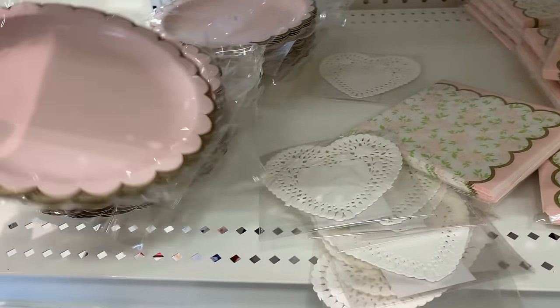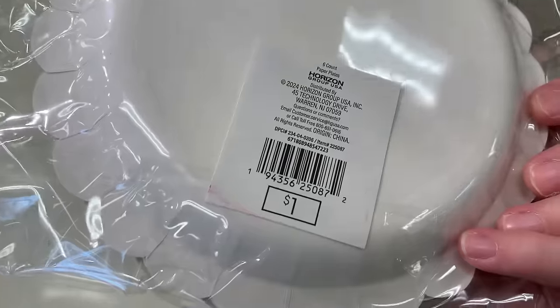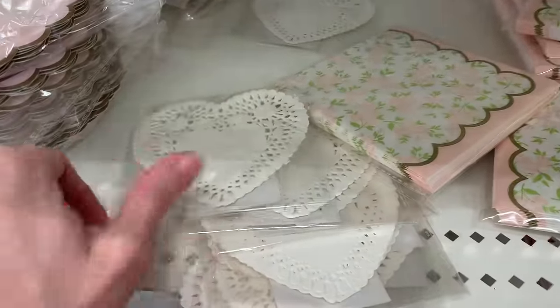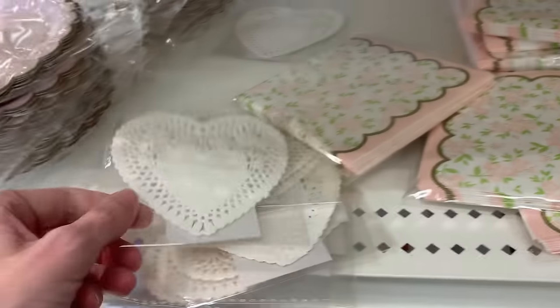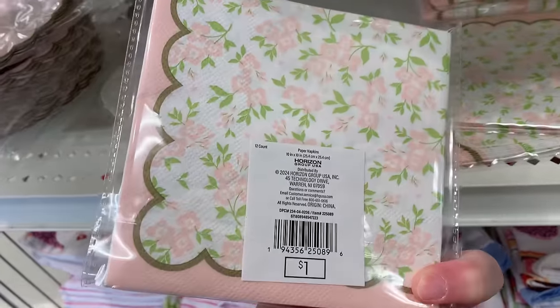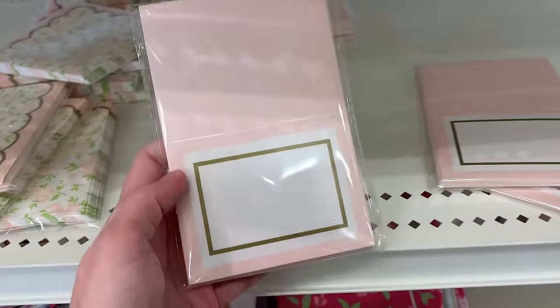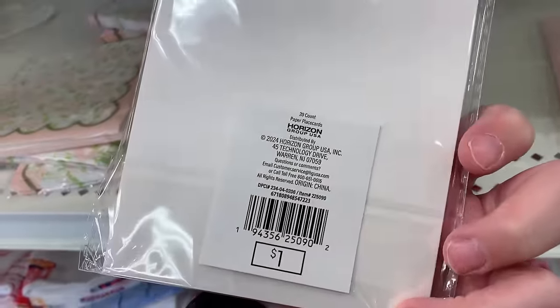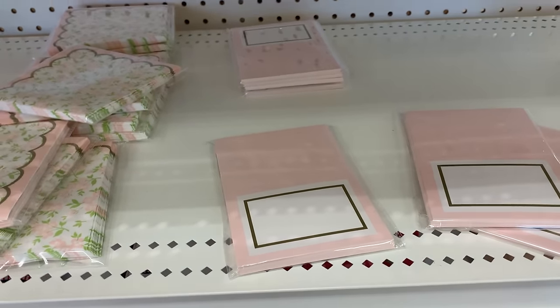There are a few more dollar deals on the party supplies. They've got a six-count pack of paper plates with a pretty scalloped edge and gold trim. There are some heart-shaped doilies — a 10-count pack for a dollar. Next to them are some pretty napkins with pink florals and pink-and-gold trim around the outside — a 20-count pack for a dollar. And on the end there's a set of 20 paper place cards you can write on for a buck, which would work for other occasions too.